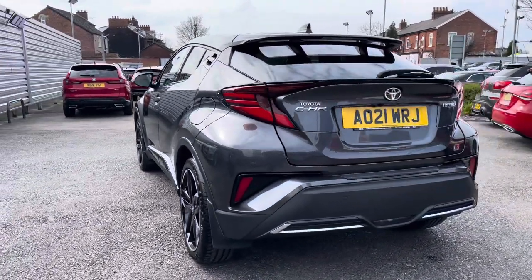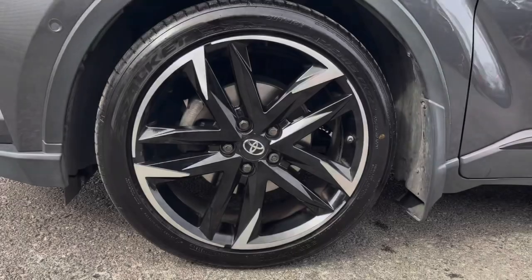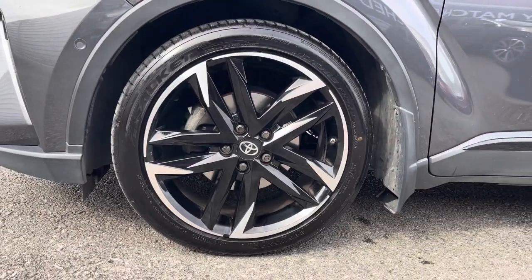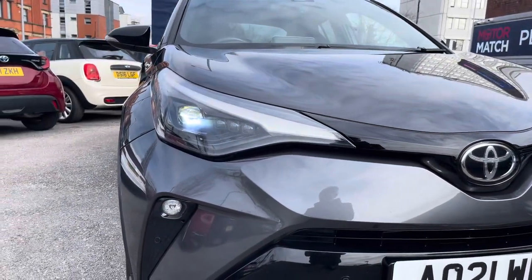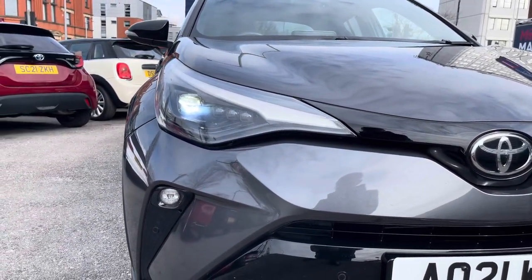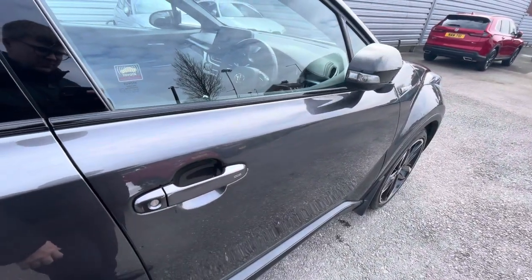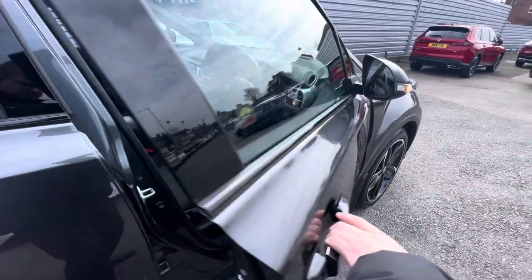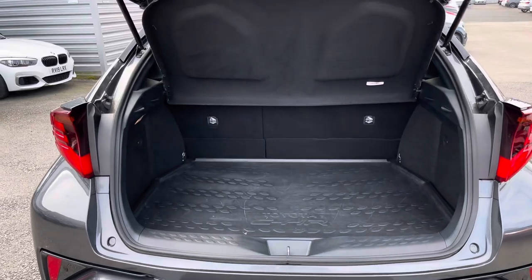It looks super stylish and sporty but offers great fuel economy. It sits nicely on 19 inch alloy wheels. You do have LED headlights which light up the road nicely, providing you with great visibility. The CHR features keyless entry and go, making access into the vehicle much easier — you can unlock and start the vehicle without needing to take the key fob out of your pocket.